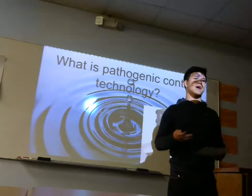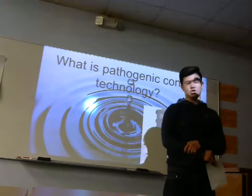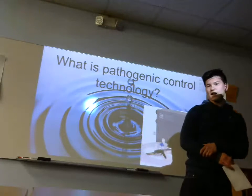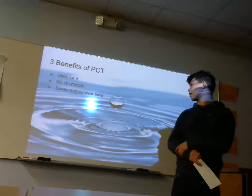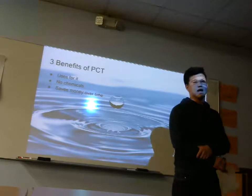It's kind of like a Germ-X or like a cleaning supply, but it's water. It's environmentally friendly, you can drink it. There's no chemicals involved. It saves money over time and is good for businesses and restaurants.